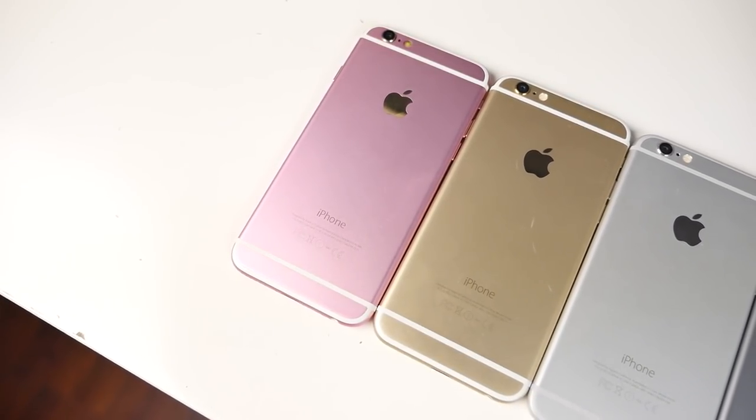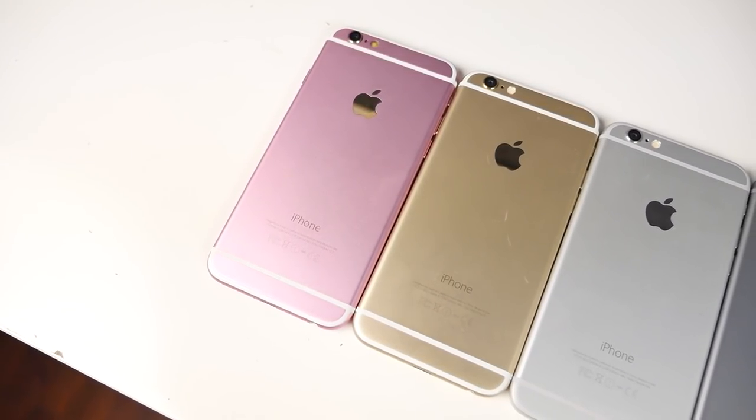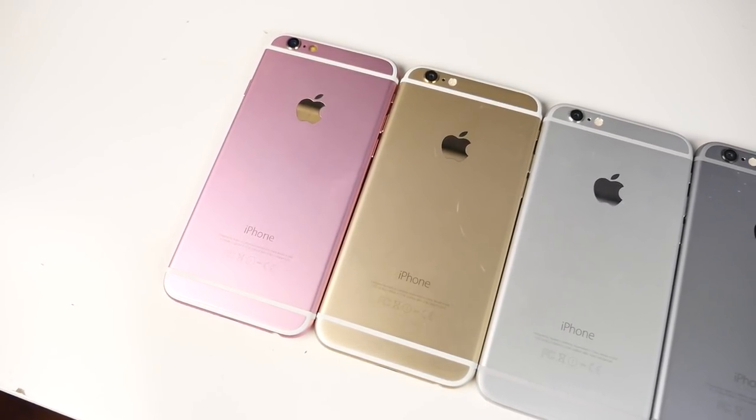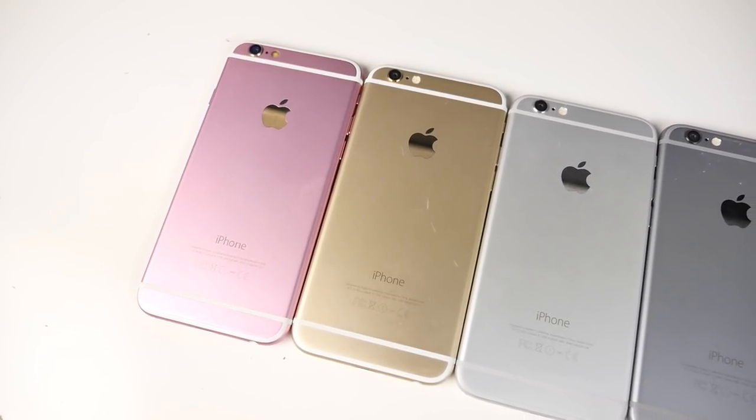What's up guys, it's EverythingApplePro here and here are 20 things you didn't know about the iPhone 6S. Now I don't guarantee you don't know every single one, however most of these were a surprise to me.